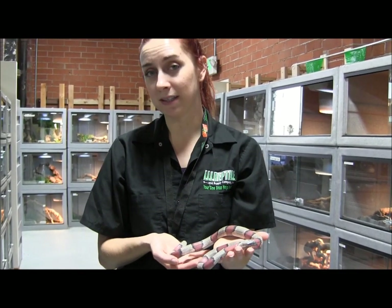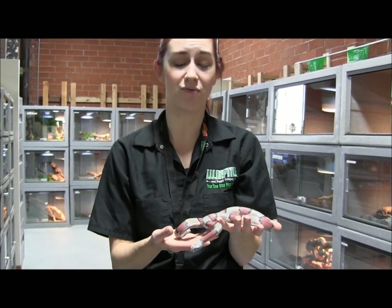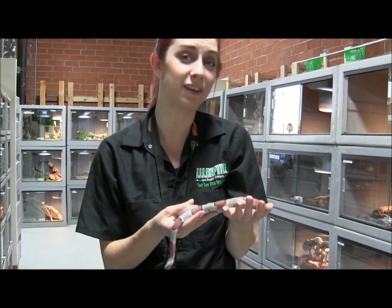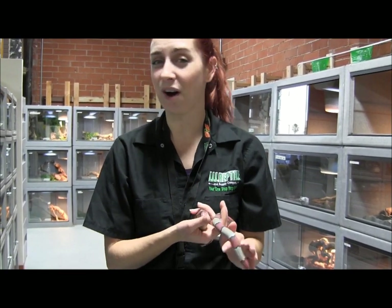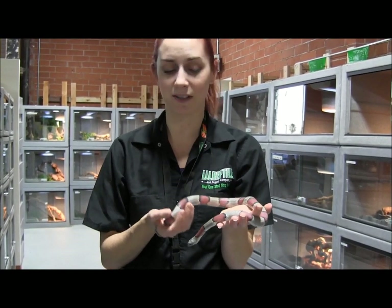He's feeding every Wednesday on large hopper mice. He's really well-established and doing great. He's going to make a great pet, or if you've got a breeding group going, these guys definitely don't come in very often, especially not of this size, so he's going to be a great addition if you have any projects at home.